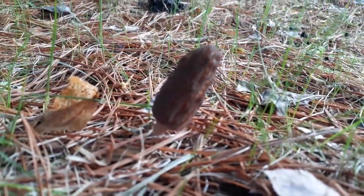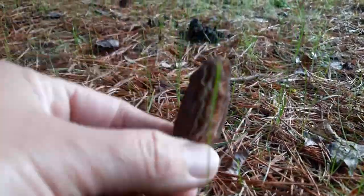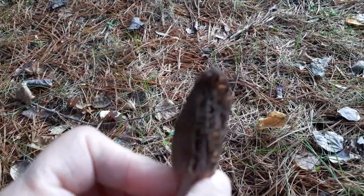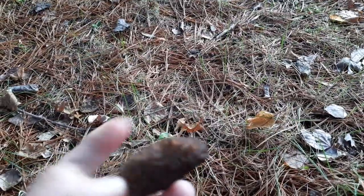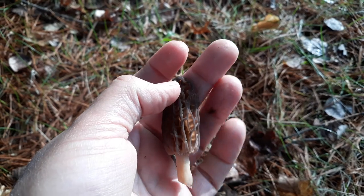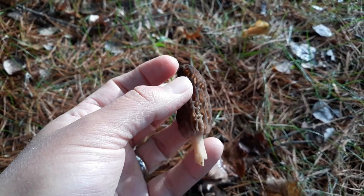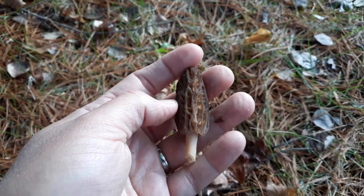I'll kind of twist it off here. They have a very unique spongy shape — they're not like a mushroom with just a little cap on top like an umbrella. You can see it's very unique. They're really a meaty mushroom.